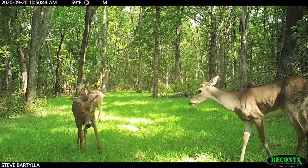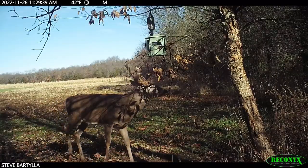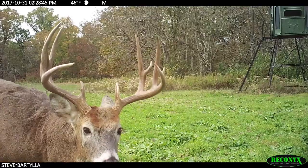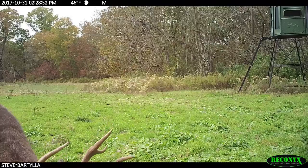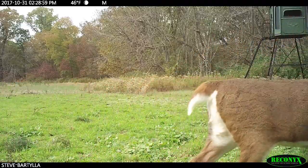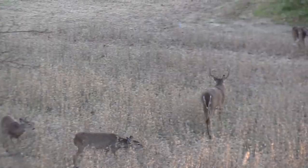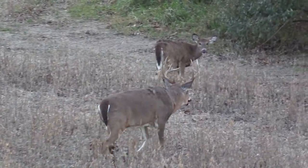Lastly, we need to factor in the rut. Testosterone is rising, they want to do a bunch of rubbing and scraping, and then the breeding phase comes and they want to find does. This is when bucks you haven't seen all year long most often appear in your area. Here's the dirty secret though — that area was typically part of their home range the entire time. But because you happen to have a bunch of does or are positioned between two concentrations of does, the big boys are coming through because they're actually interested in breeding.